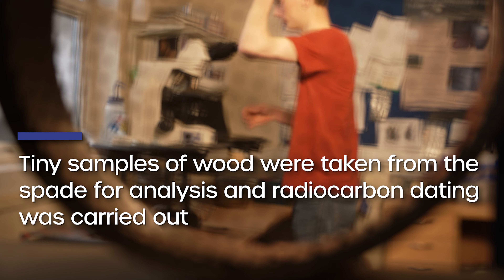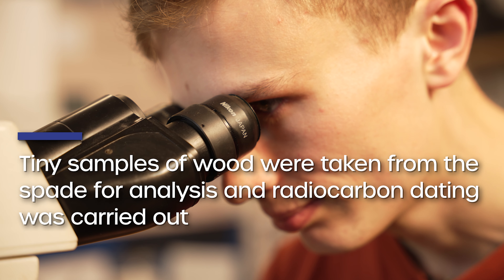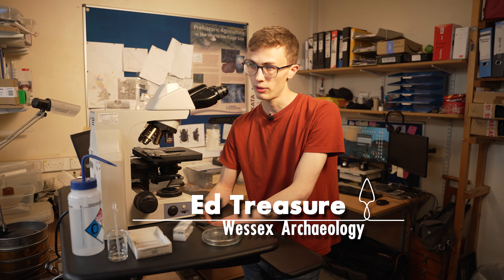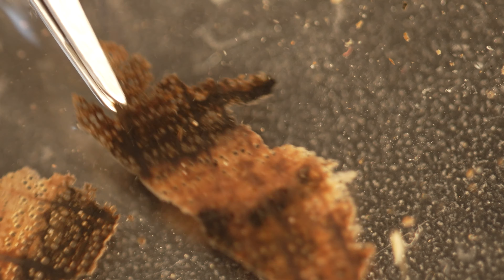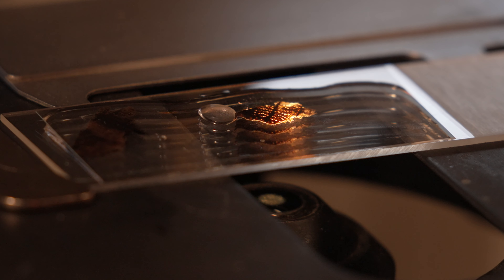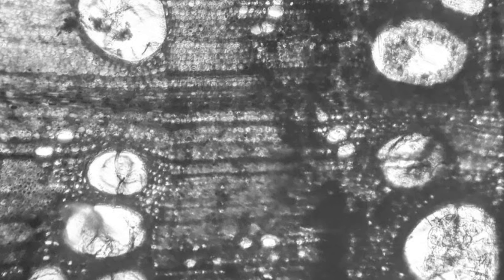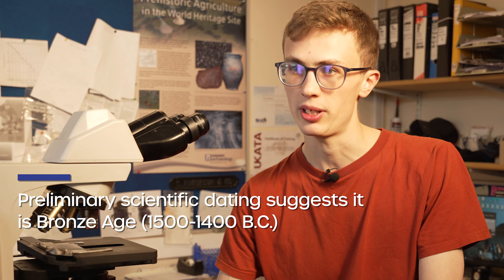From the microscopic examination of the wood, we know that it's made from an oak species — a mature piece of oak, most likely from the dense wood near the centre of the tree. We know this because there are balloon-like deposits visible in the wood anatomy. The first radiocarbon date we've obtained calibrates to the Middle Bronze Age, roughly between 1500 BC and 1400 BC.